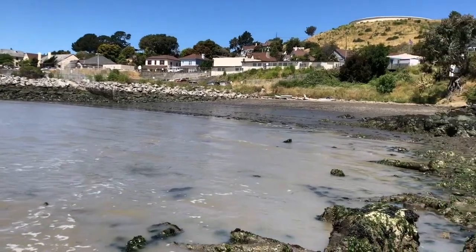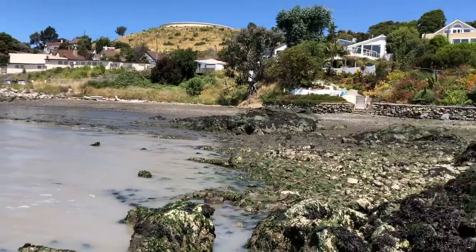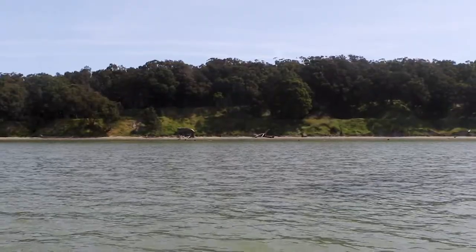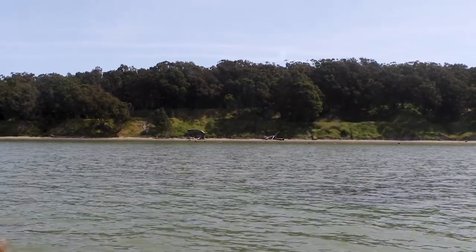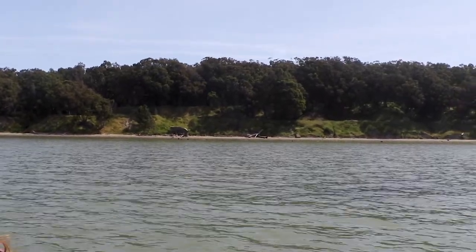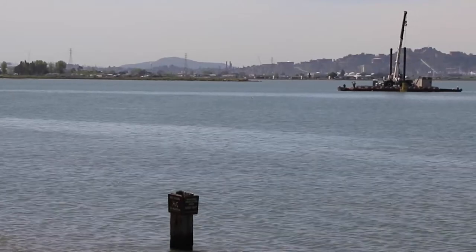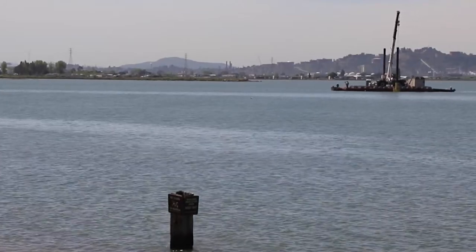As the bay gets bigger with climate change, many areas may need sea walls to protect them. Soft spots like the Giant Marsh and the new oyster reefs at Point Pinole can help absorb more flooding. But can we build all this new natural infrastructure in time?